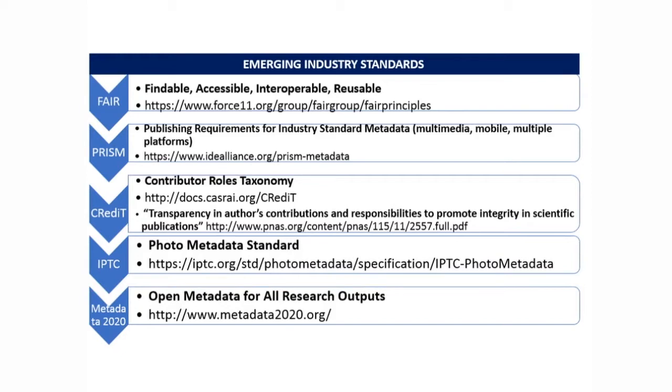Some of the emerging industry standards we're looking at right now include — not limited to — FAIR, which stands for Findable, Accessible, Interoperable, and Reusable, a Force 11 industry standard. PRISM, which is Publishing Requirements for Industry Standard Metadata — metadata across multimedia. CRediT, which is Contributor Roles Taxonomy — this kind of redefines what authorship means and can attribute roles from anywhere from acquisition to funding. We're also looking at IPTC, which is metadata standards for photos. And Howard's going to discuss Metadata 2020 further in his presentation — open metadata for all research outputs.